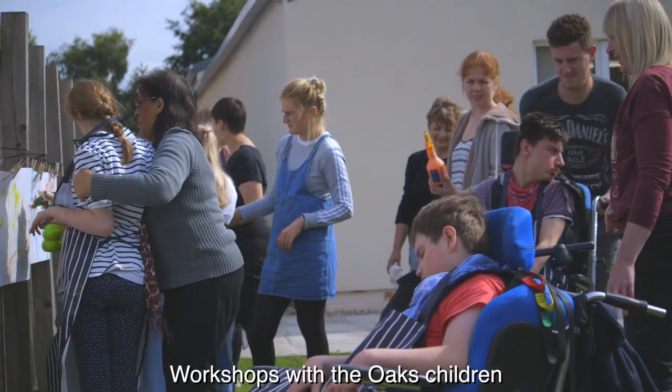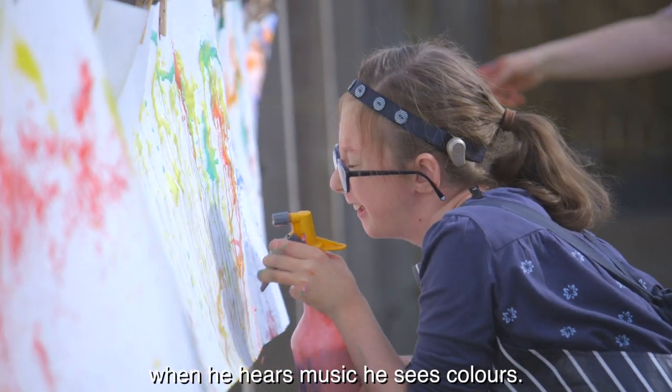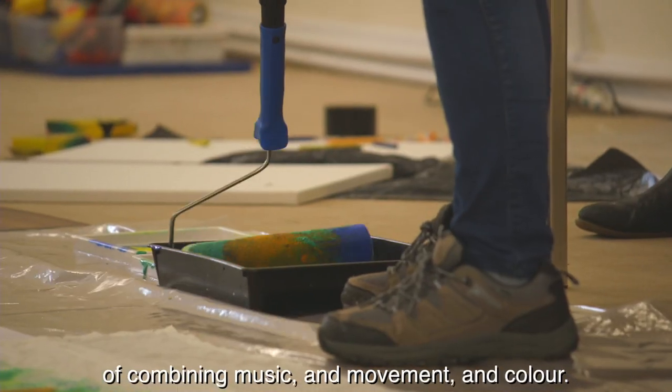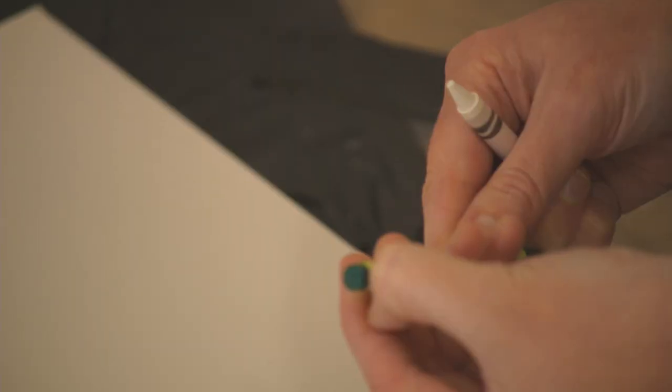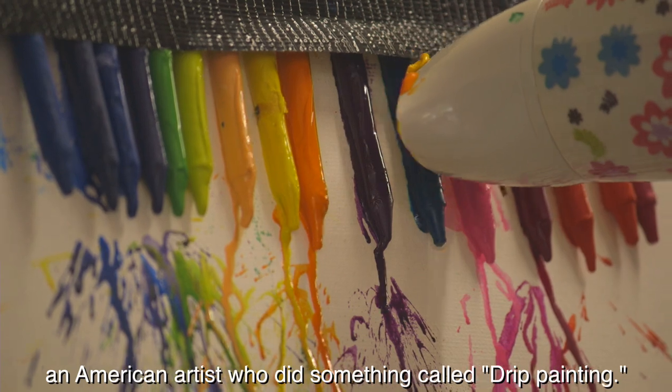In the workshops with the Oaks children, we had a look at Kandinsky. When he hears music, he sees colours, and so we wanted to get this idea of combining music and movement and colour. One of the artists we chose was Jackson Pollock, an American artist who did something called drip painting.